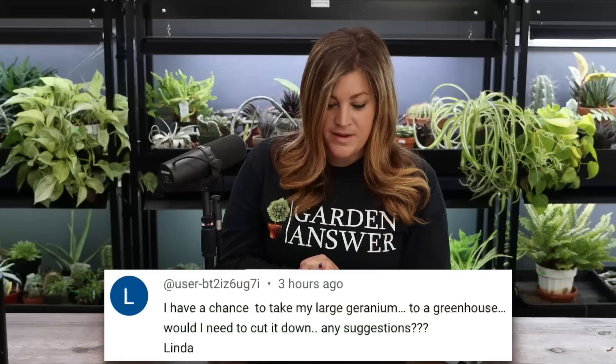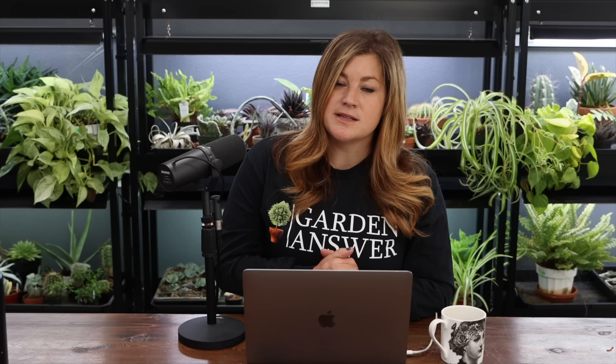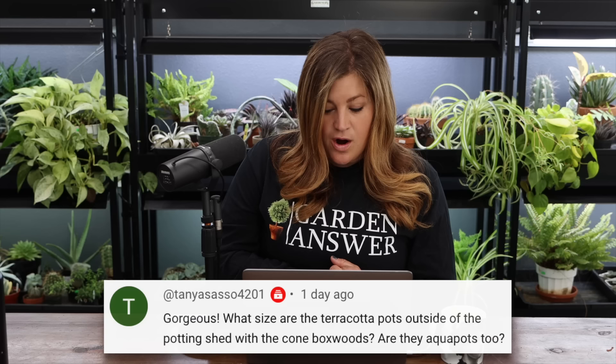A viewer asked about taking a large geranium to a greenhouse. You could trim it a little to tame the growth, but you could just pot it as-is and take it into a greenhouse — it should thrive throughout the winter. I'm going to do that with some of mine that are out in the garden.